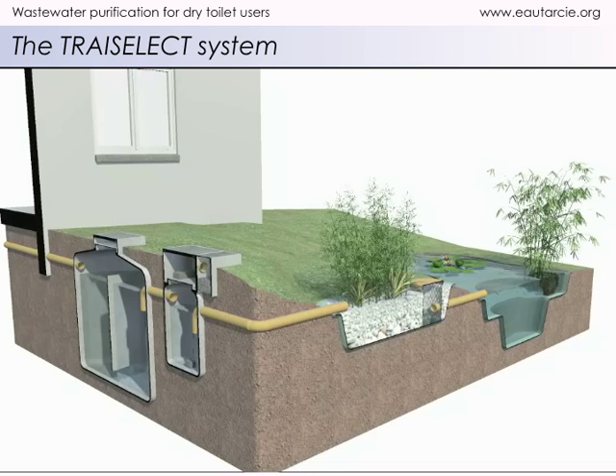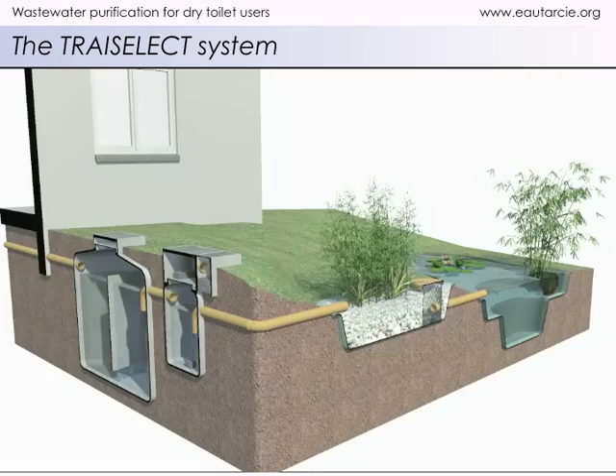This system is mainly used by households who have adopted the use of dry toilets instead of flush toilets. It is used to purify soapy household water, but cannot be used to purify water containing human excreta.